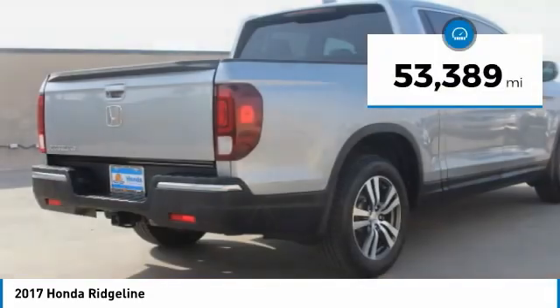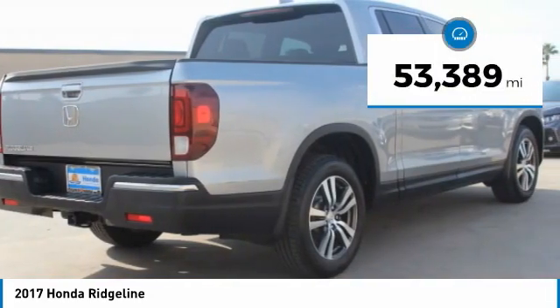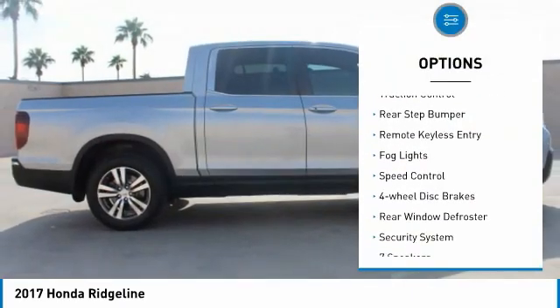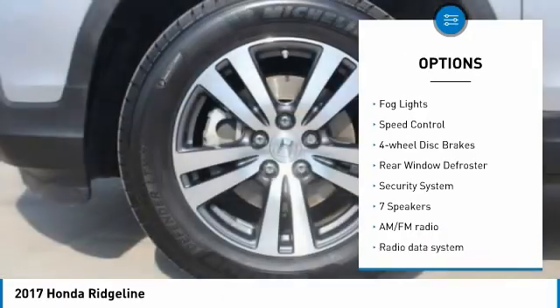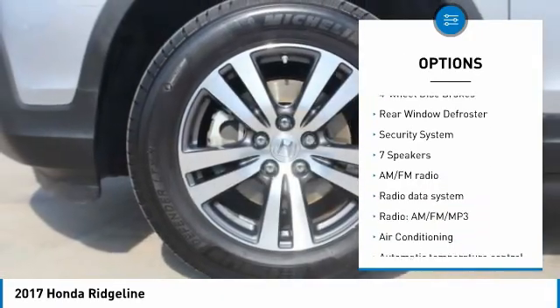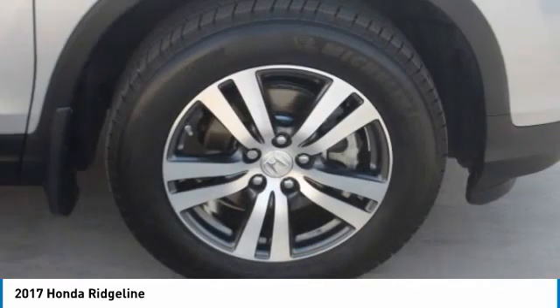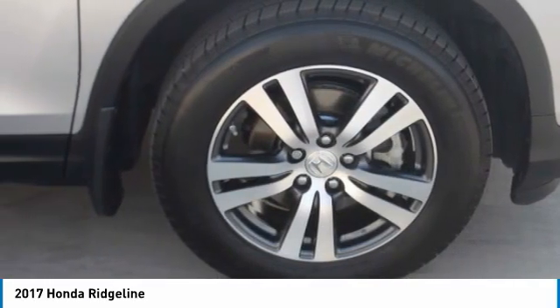This vehicle has less than 55,000 miles. Here are some of this vehicle's great options: electronic stability control, brake assist, traction control, rear step bumper, remote keyless entry, fog lights, speed control, four-wheel disc brakes, rear window defroster, and security system.